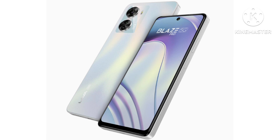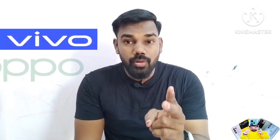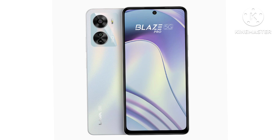This mobile's design is very good. When I look at the models in this budget, I compare the design of Vivo, Oppo, and Realme — there are many good designs. I am very attracted to this brand. If you like the Lava Blaze Pro 5G, please comment your opinion.